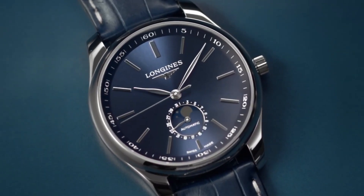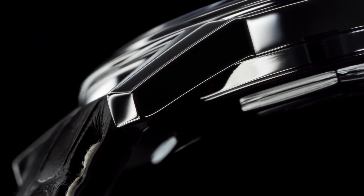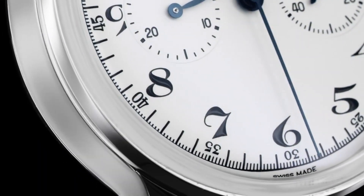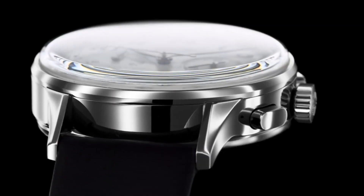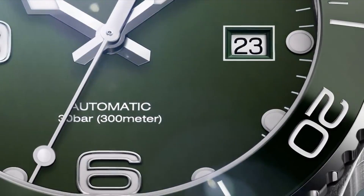Hello friends! If you are looking for the best Longines watches for men, you are in the right place. All the watch product buying links are given in the video description. Please like, comment and subscribe to my channel for more videos, and press the bell icon button for my new video notifications.